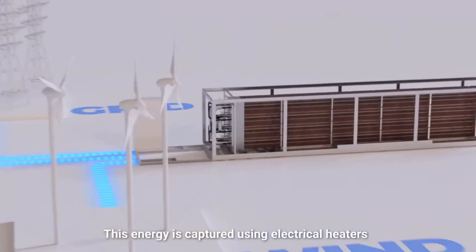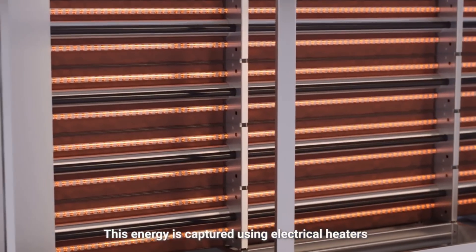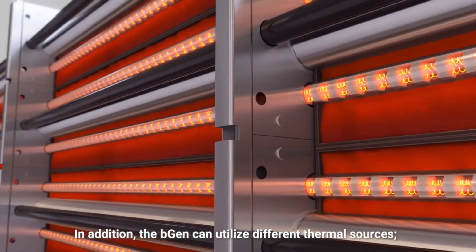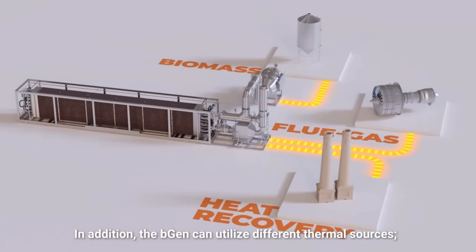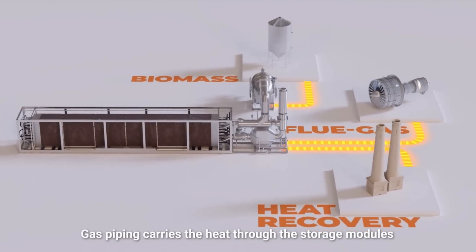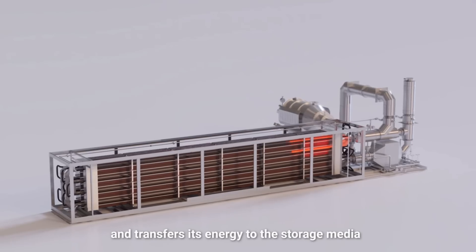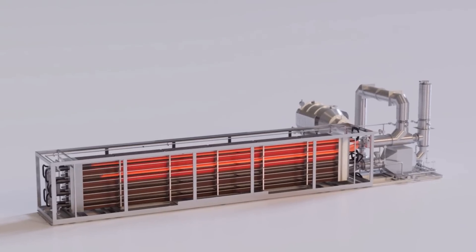What Brenmiller uses is crushed rock. They heat it from a variety of sources — it can be heated from electricity during high supply and low demand periods, but they can also use exhaust gases and flue gases, providing a degree of decoupling.